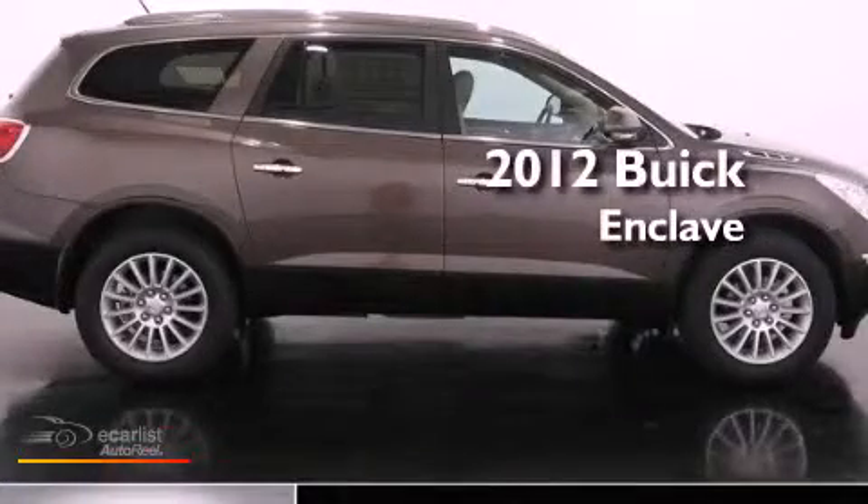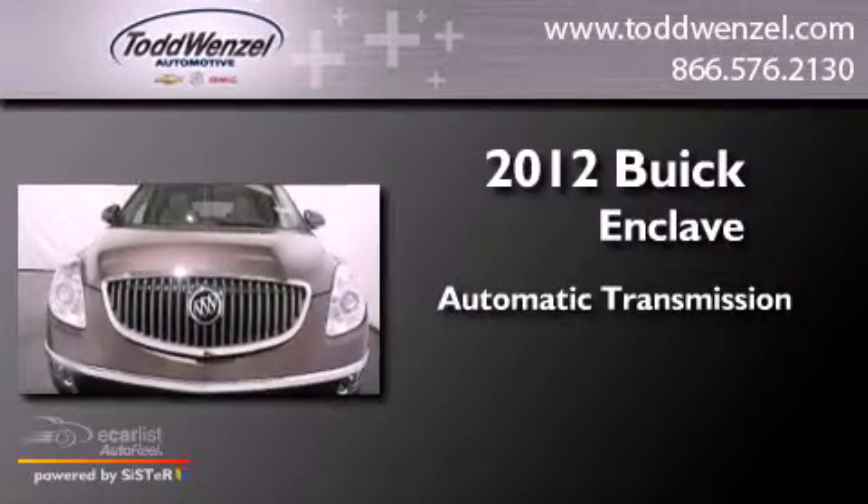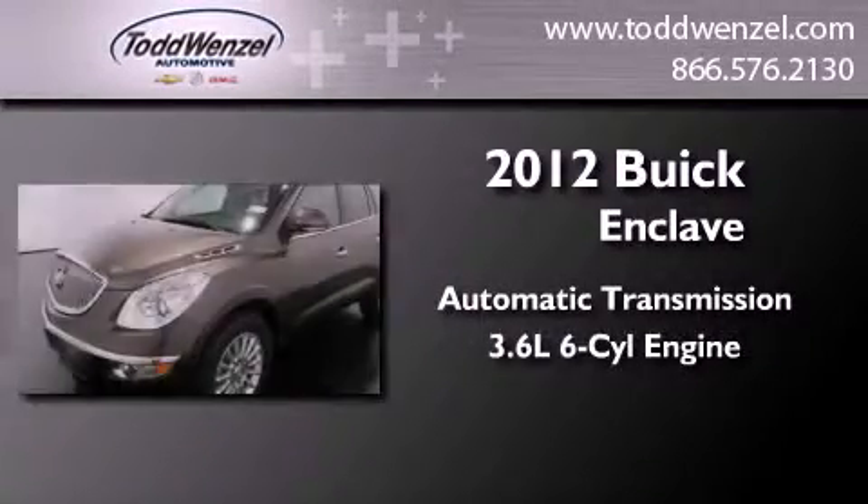This is a brand new 2012 Buick Enclave. This crossover has an automatic transmission and a 3.6-liter V6.